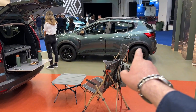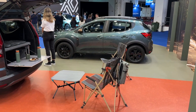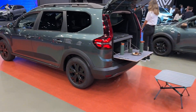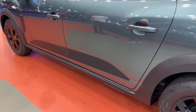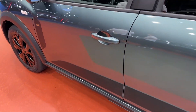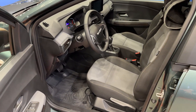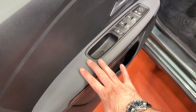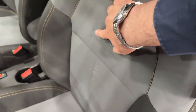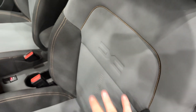Now you see the Extreme Edition. Here's the Sandero Stepway with the same topographical pattern on the sides. Let me show you this from close — topographical design. And here inside, this car has the new upholstery for the Extreme Edition, easier to clean. You also see the Dacia badge on the seats as well.